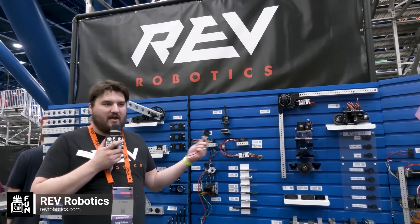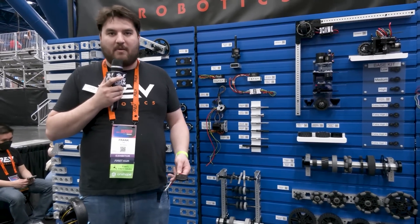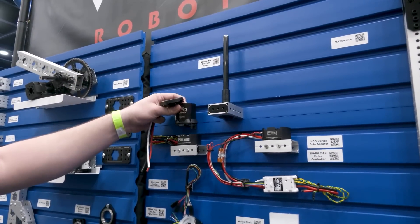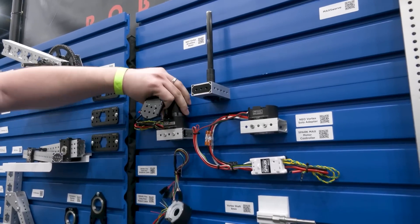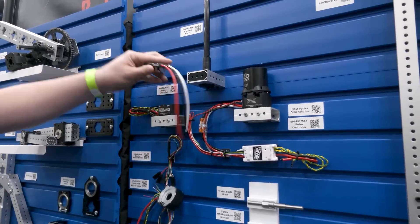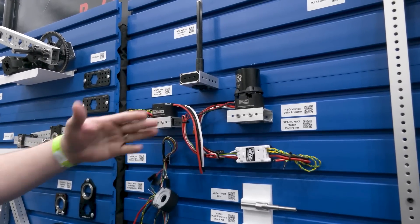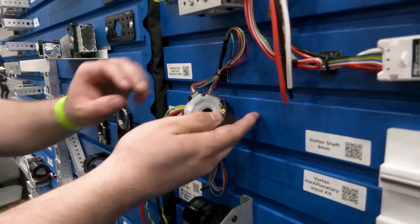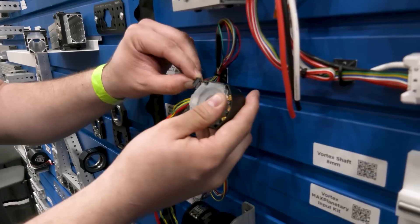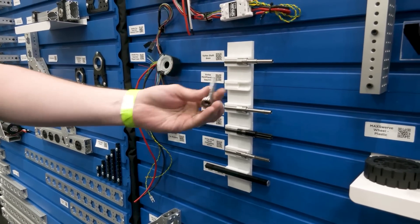I'm Frank with REV Robotics, and we're here showing all our new products to teams and supporting teams — making sure that if anything breaks, they have the parts to fix their robots and get on the field. Right here we have the NEO Vortex motor, and we're demonstrating the dockability with the new Spark Flex motor controller, as well as the NEO Vortex solo adapter and the new dock for the Spark Flex, which we'll be launching later this year. This dock lets you use a Flex with a more traditional NEO or NEO 550 motor.